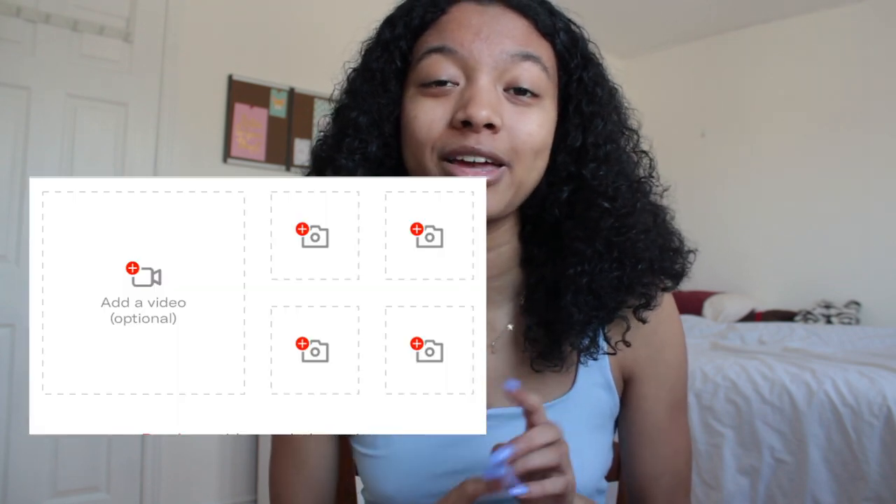Depop allows you to post four pictures and one video. I don't really do videos, but I post four pictures. The first picture is me modeling the item. The second picture is the item as a whole. The third picture is usually a picture of the tag to show the sizing — it's especially helpful for higher-end stuff because it shows authenticity, size, and material, so it kills a bunch of birds with one stone. The fourth picture is pretty much any quirks: a fun pattern, ribbing around the neck, a fun collar, small details, or close-up of fun beads — anything unique about the item.